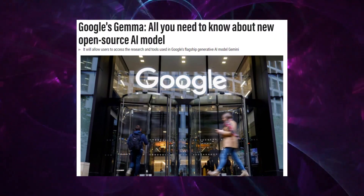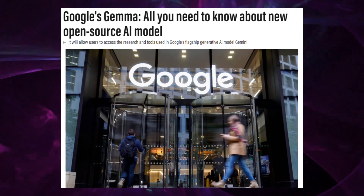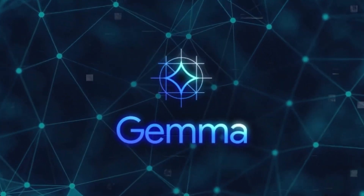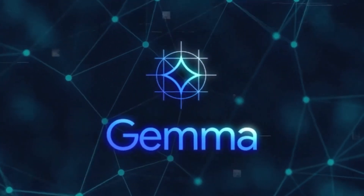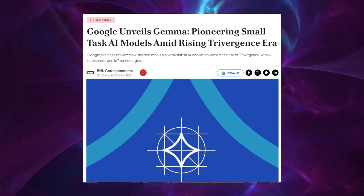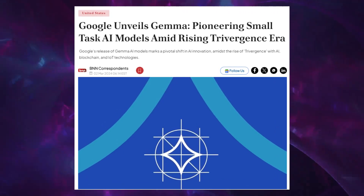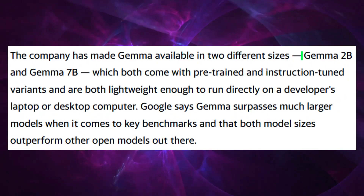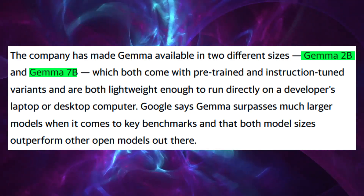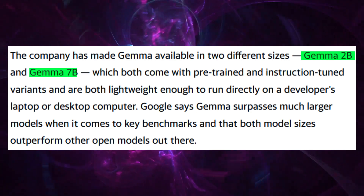By offering GEMMA to the world, Google is essentially saying, here are the tools — show us what you can build. Transitioning to the core features of GEMMA, one can't help but marvel at the ingenuity packed into its framework. GEMMA is a Swiss army knife for the digital age, equipped with not just one or two functionalities, but a comprehensive toolkit designed for versatility. With its two variants, GEMMA 2 billion and GEMMA 7 billion, it's like having both a scalpel and a sledgehammer in your AI toolkit, allowing for precision and power as needed.